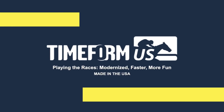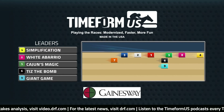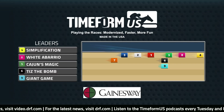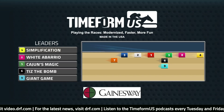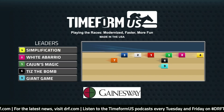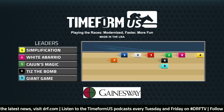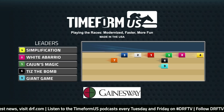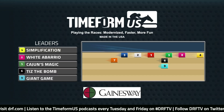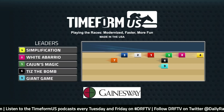Pace makes the race at a mile and a sixteenth at Gulfstream. Short run to the first turn could adversely affect horses breaking from the far outside, and with a short stretch, it could help speed carry. Simplification went gate to wire going a one-turn mile at Gulfstream last time out and should make the lead in the Holy Bull. White Abario, the eight, has the pace projector showing him second. He might be faster than Simplification early, and if they keep this horse going long, they've got to try to use his speed and see if he can stay.